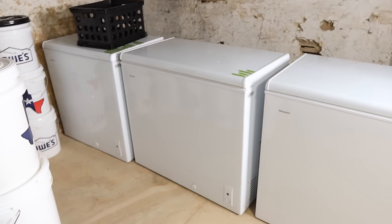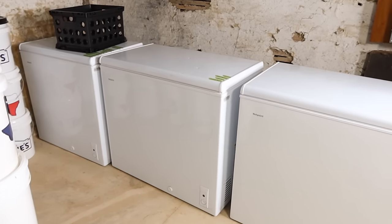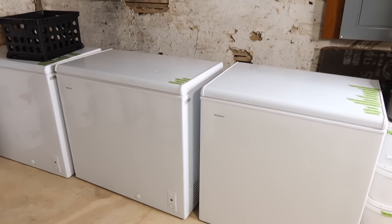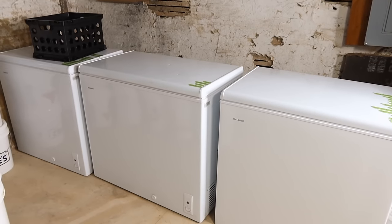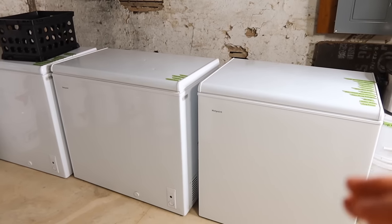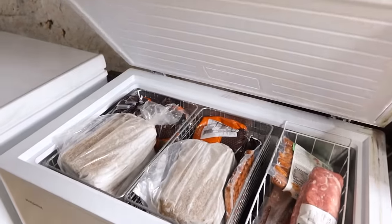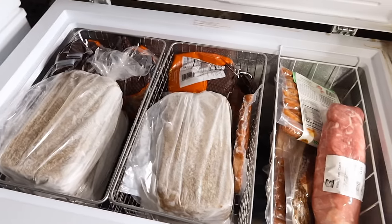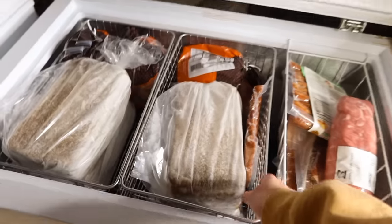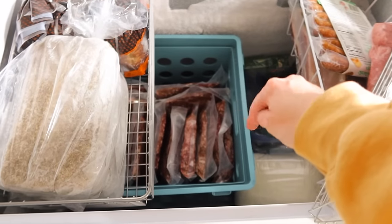And then this is our freezer situation. We might be getting a really large freezer to put out in our shop because we are getting a whole cow for the first time — we've gotten halves and other portions before, and that's coming up in the next month or so. These freezers are already pretty full. We just got half a pig so we have lots of sausage and things like that. I tried to write what's in here on the tape. This one is set up how I prefer: underneath there are two crates stacked on top of each other, and then on the side I keep things like butter.